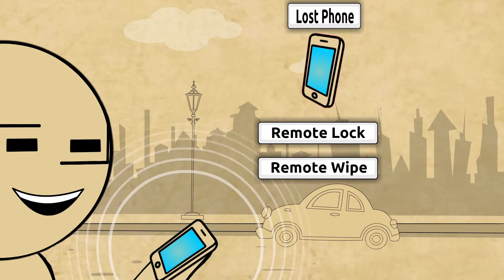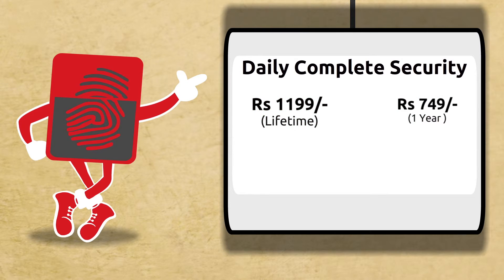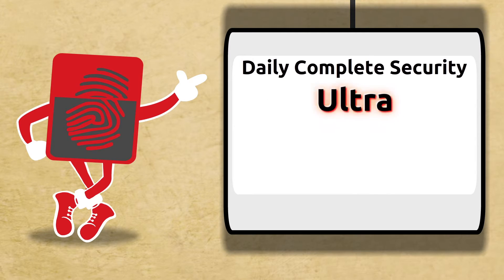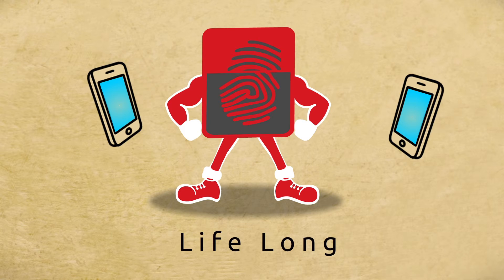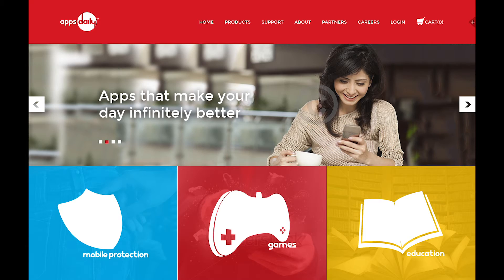Daily Complete Security is available in four packages: at rupees 11.99, at rupees 7.49, Daily Security Mini at rupees 4.99, and Daily Complete Security Ultra at rupees 24.99 — a package that can be used lifelong and shifted from one handset to another. Log on to appsdaily.in or visit your nearest mobile retailer to get your Daily Complete Security app.